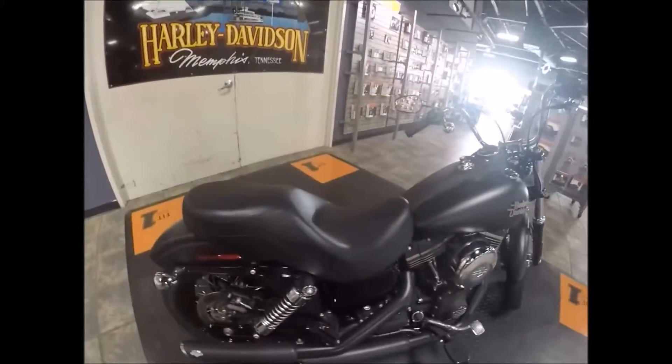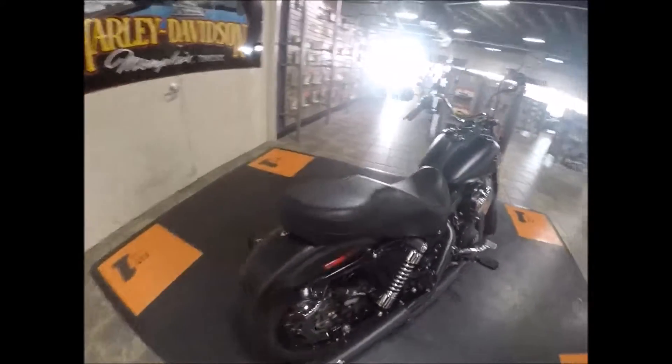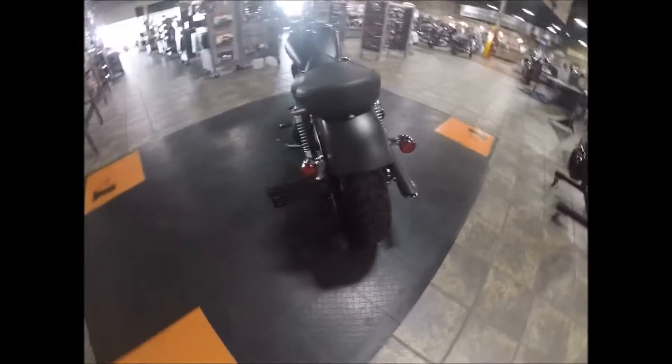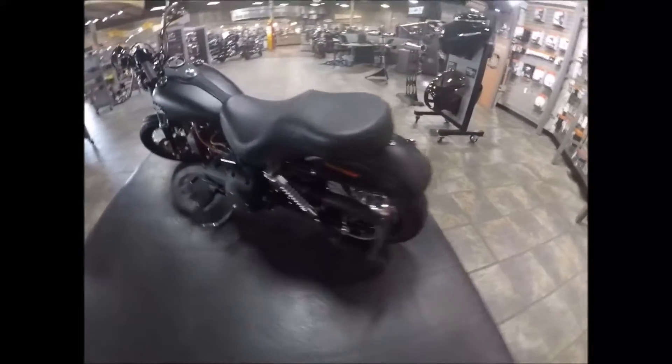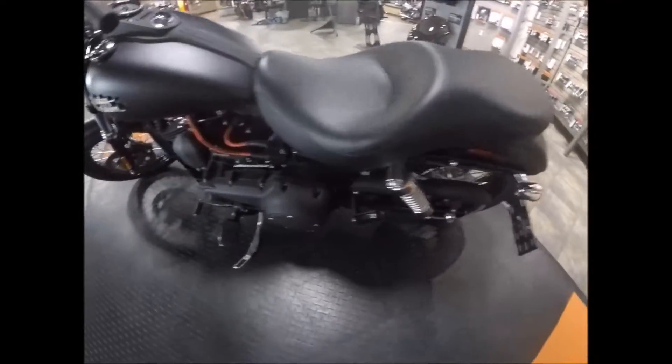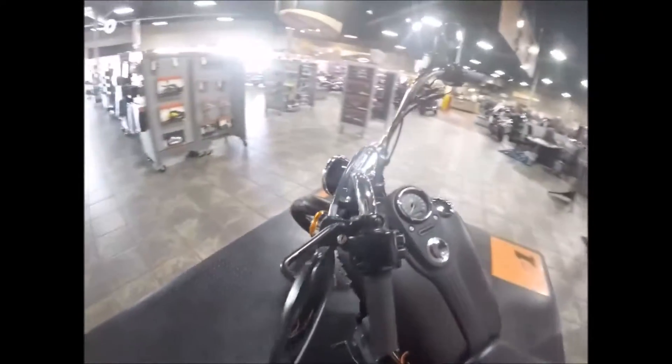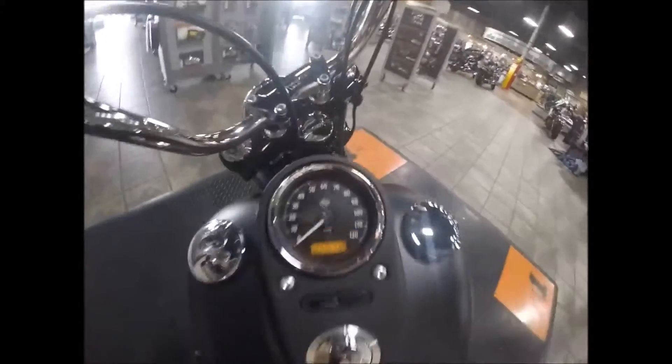It has a six-speed transmission and more of a Sundowner seat on this one. Laced wheels with black rims, a run-turn-brake signal side mount tag bracket, and passenger footboards as well. Screaming Eagle plug wires and the orange mini apes come standard on the bike.